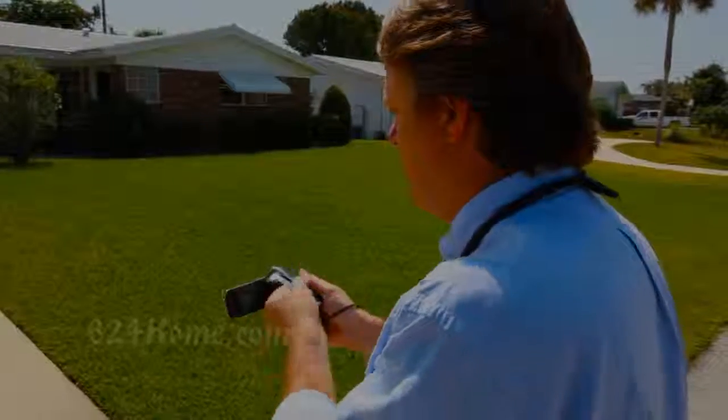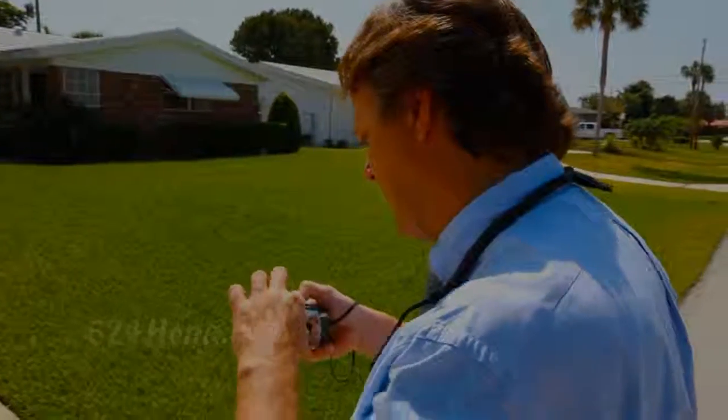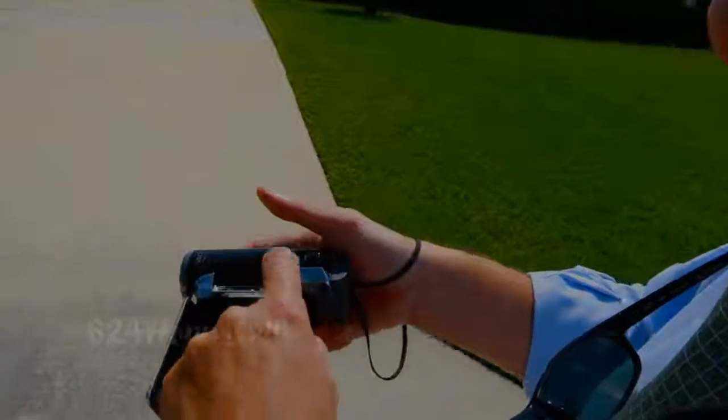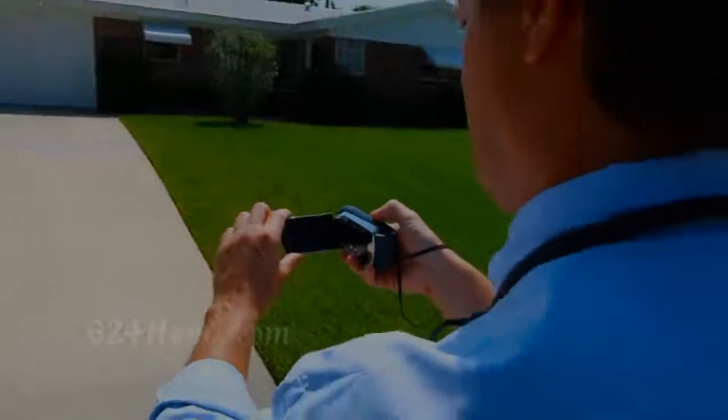We've got a little problem with the switch, so let me just check the card here. Nice thing about this camera is it's got dual memory sticks in it, and that makes it so easy to film on.